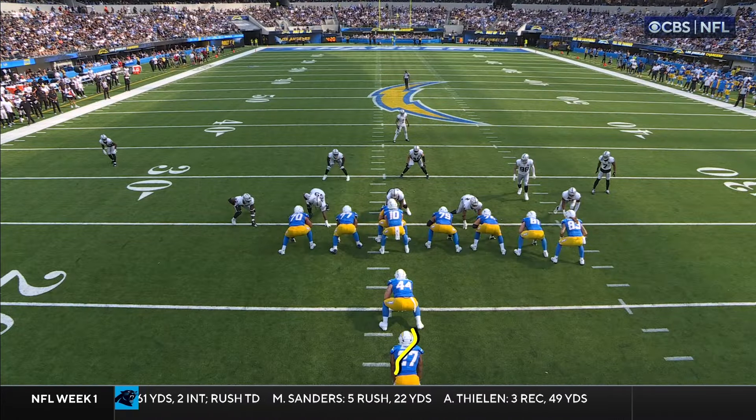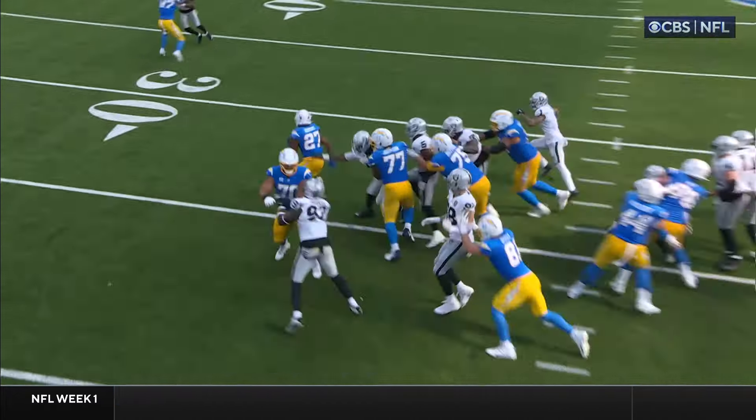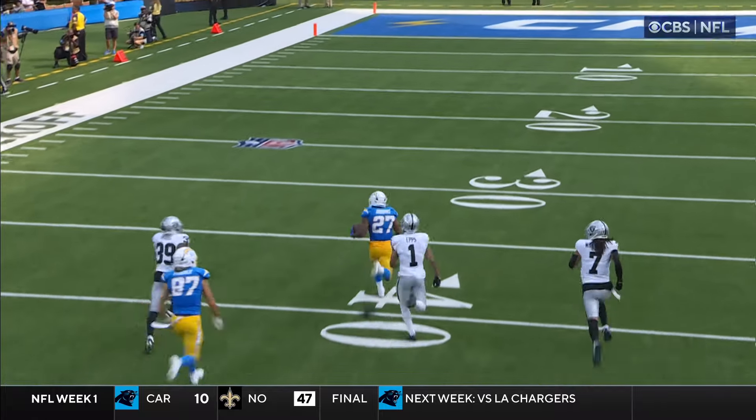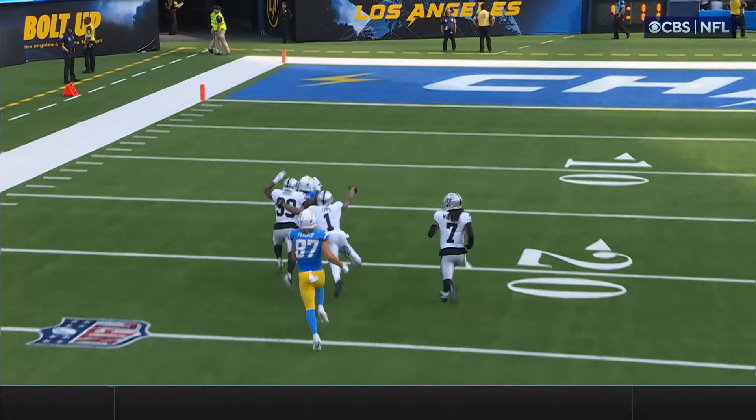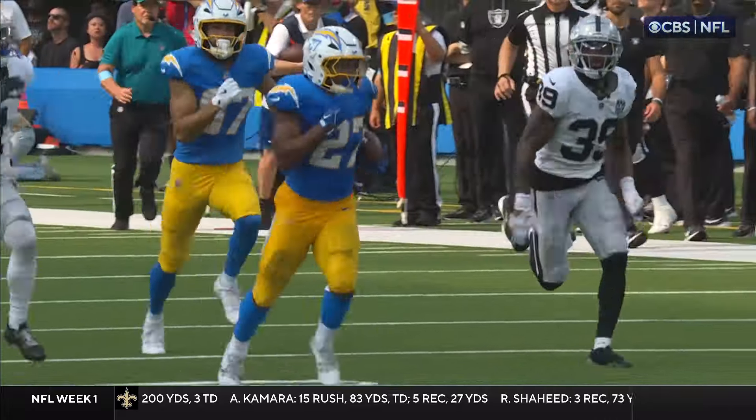I want you to watch Dobbins here. The patience to sit right here and wait and then bounce it outside was the secret. Most players would have been a little bit too aggressive. But that vision, sense, feel — that's why they brought him here.